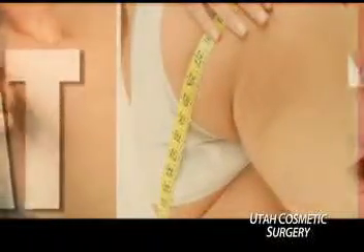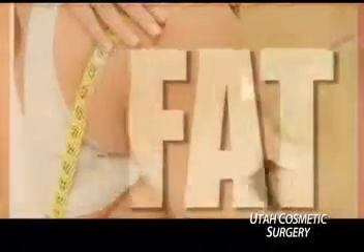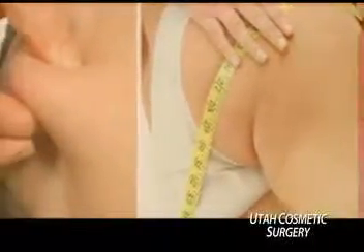Fat. It's a word with negative connotations for many of us. But what if the fat that we don't want or need on one part of our body could be transferred to another part that could use some plumping up? While it may sound like an impossible dream, it's actually a medical and cosmetic procedure that's growing in popularity.